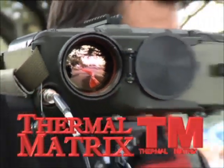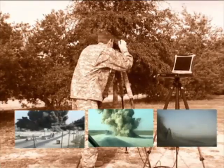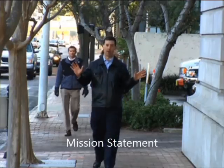Thermal Matrix is proud to introduce the Axe System. The Axe System is an offshoot of technology first designed for use by the American military in the war on terror overseas. All of that makes the Axe System perfect for any crowd situation whatsoever, wherever people might gather.